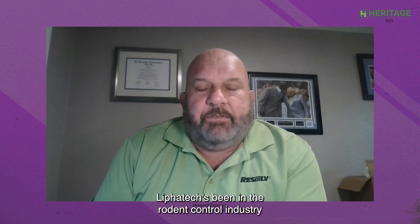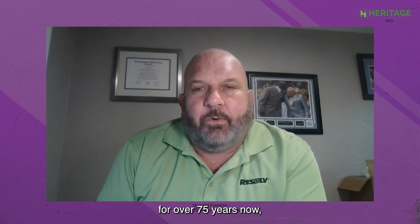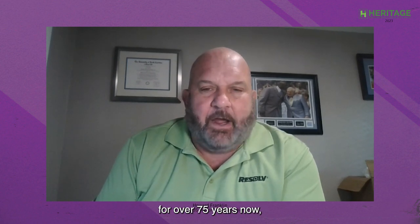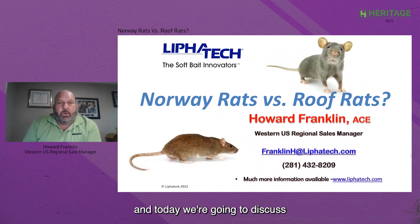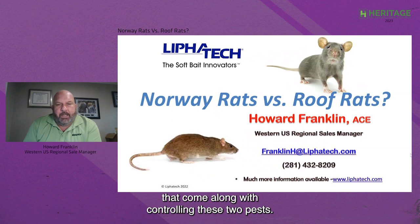I am Howard Franklin, the Western U.S. Regional Sales Manager for LeafaTec. LeafaTec has been in the rodent control industry for over 75 years, and today we're going to discuss Norway rats versus roof rats — the differences and the different challenges that come along with controlling these two pests.